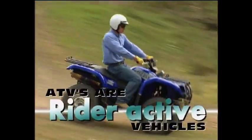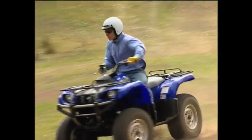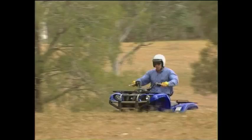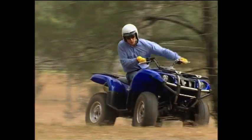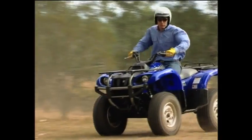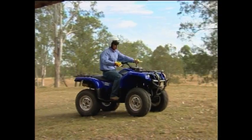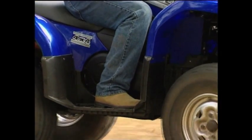ATVs are designed as rider-active vehicles. This means that the rider leans his or her body weight to the left or right and moves forwards or backwards to assist with balance and stability when turning or going up or down sloping terrain. The rider must keep his or her feet on the foot rests at all times, as this assists in controlling body balance and machine stability.